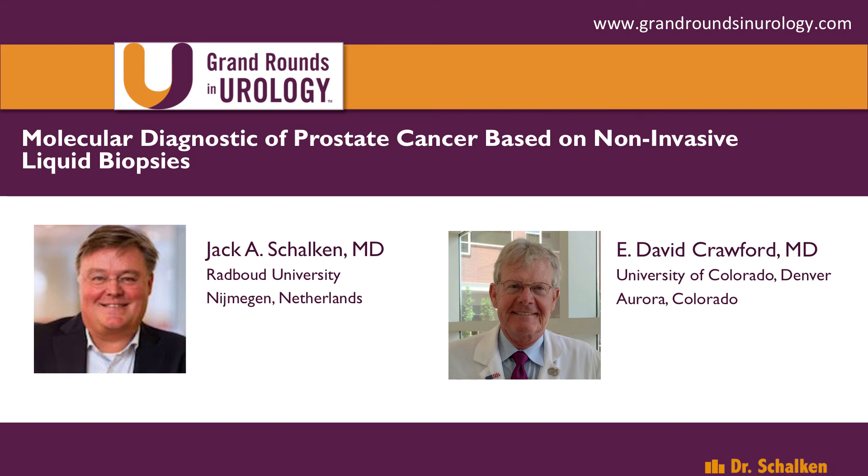Of course, that's all dependent on the availability of high-quality multi-parametric MRI. I've thrown a couple of softballs at you — let me throw a hardball. There are other tests out there in this bucket of competition, including PHI, PCA3, and 4K score. Can you briefly comment on where you think those fit in, and the pros and cons?